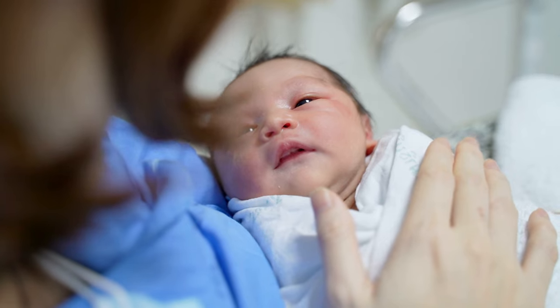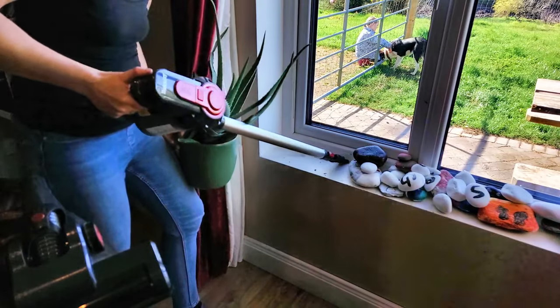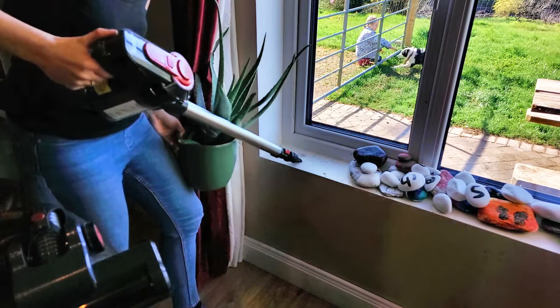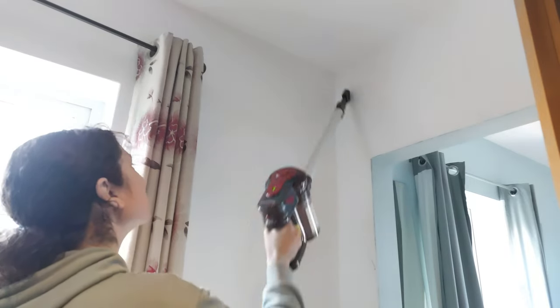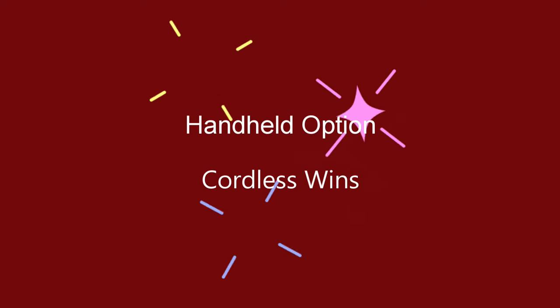I previously bought a handheld vacuum cleaner, mostly because after my second child I had a lot of hair loss and most of it landed on the bathroom floor. I wanted a convenient way to tidy up. But that handheld vacuum had very little power and poor battery life. With this Belldrey cordless, I can just take off the extension and use it as a handheld option — great for awkward shelves, window ledges, and quick messes. This is definitely a plus for the cordless vacuum.